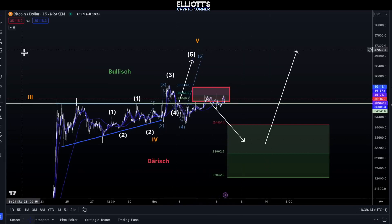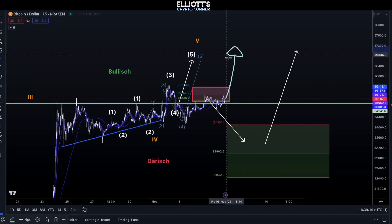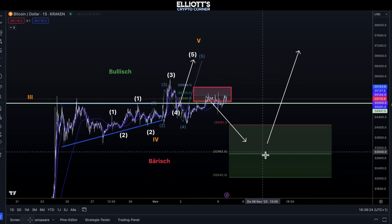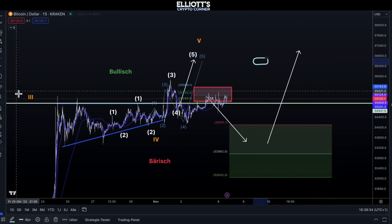Here, it's a bullish case, which means we are going straight into the range of 36 to 37, or we might take a detour towards this target box. Things will oscillate somewhere within this target box. Our entry point looks like this.